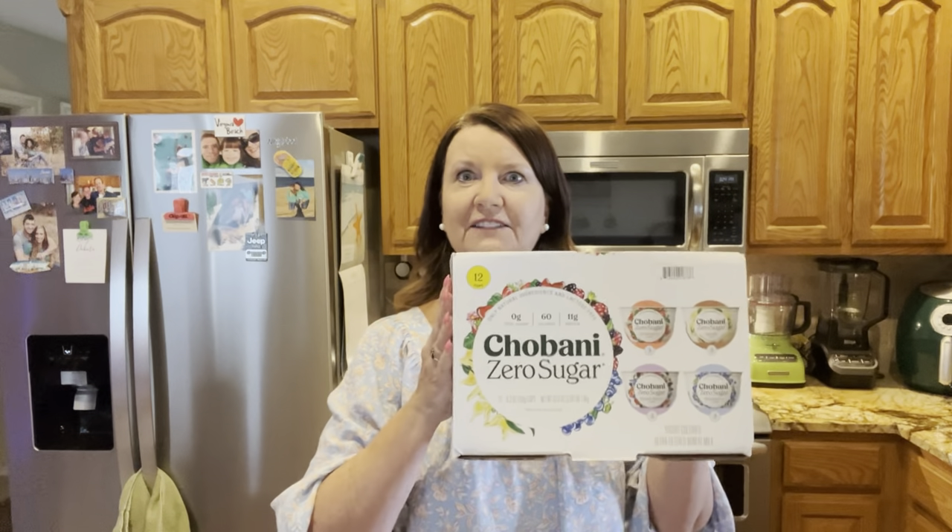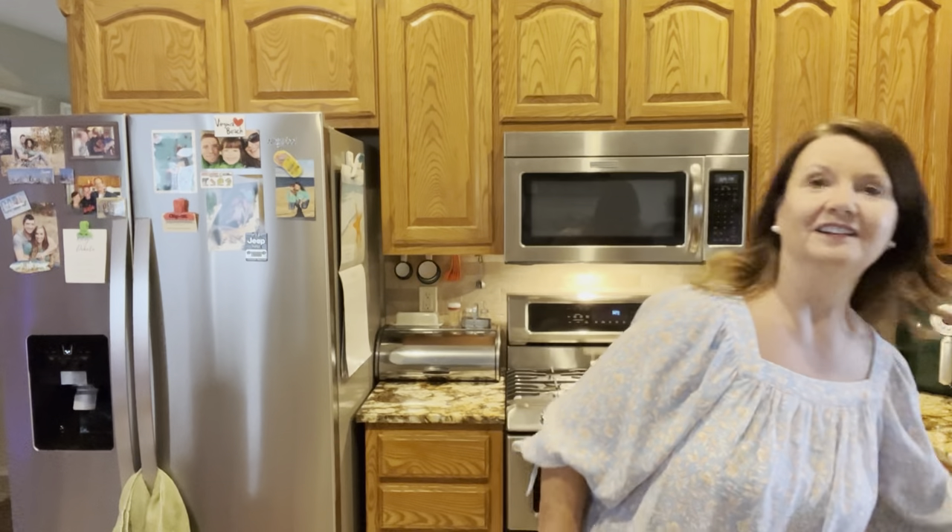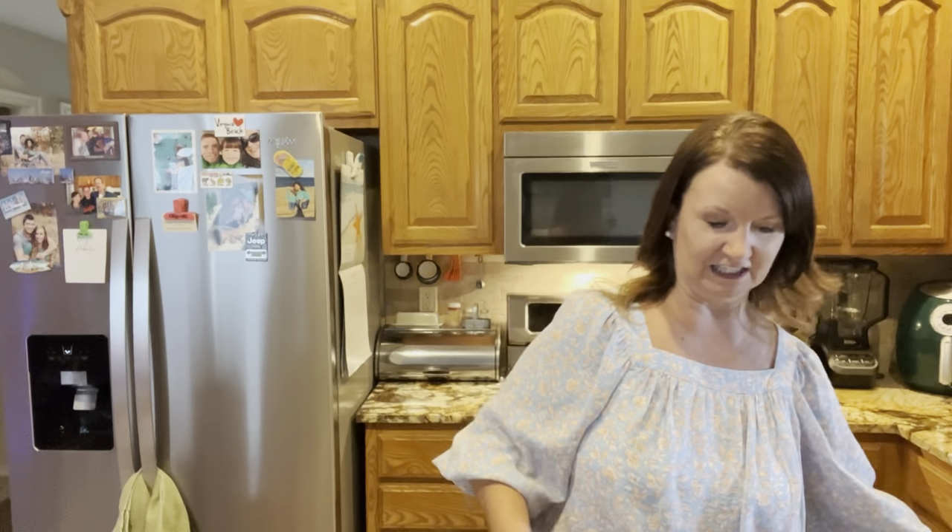We're back from Costco. I'll start with the cold things first. They did have the Chobani yogurt, the zero sugar like we're used to getting from Sam's, so that was good. I'm gonna try their Kirkland brand grass-fed butter — it was a good price and I've never tried it before. All they had was the salted but that's fine by me.